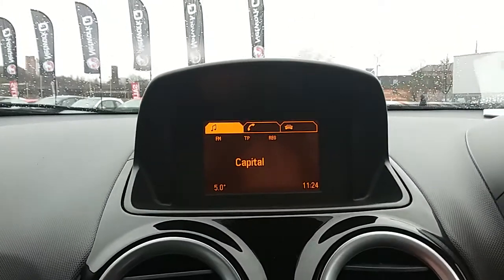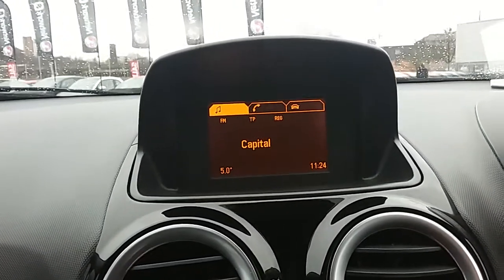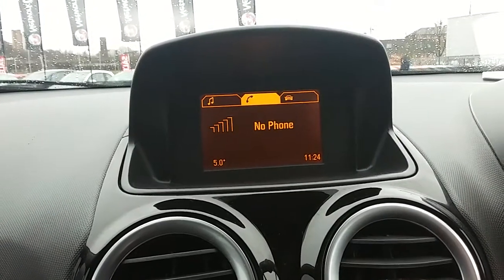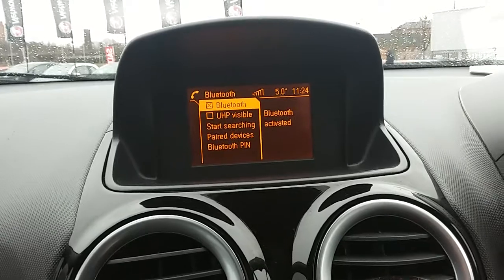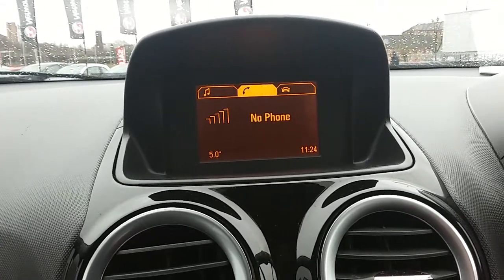Moving on to the main display, you can see you'd have your FM as well as your AM radio stations. There are plenty of stations to choose from with good sound quality in this car. You can also connect your phone via Bluetooth, which will allow you to use hands-free — the safest way to make any sort of calls while driving.